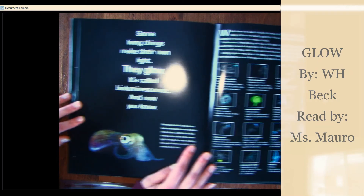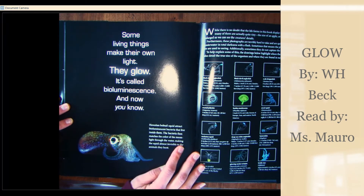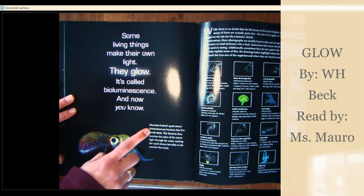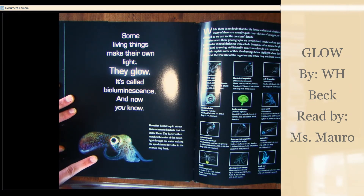Some living things make their own light. They glow. It's called bioluminescence. And now you know. Hawaiian bobtail squid attract bioluminescent bacteria that live inside them. The bacteria then matches the color of the moonlight through the water, making the squid almost invisible to the animals they hunt.